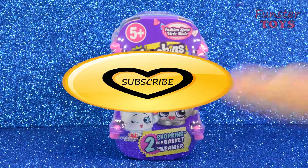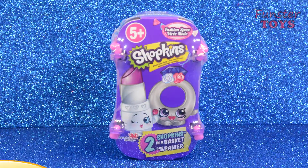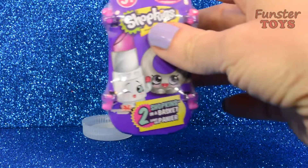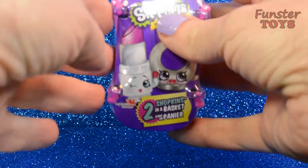Hello Funster Toys friends. Are you ready for another Shopkins surprise basket? This is a fashion spree basket and I can't wait to see what's inside. Let's take a look.